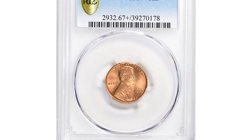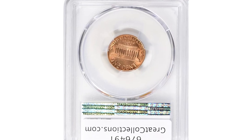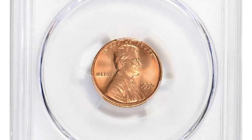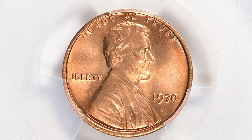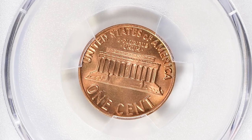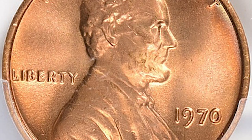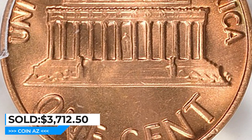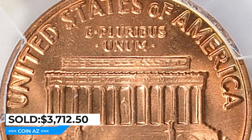Here is a 1970 Lincoln cent in MS67 Plus Red condition. According to Jaime Hernandez from PCGS, the 1970P Lincoln cent is very common and examples can still be found in circulation, even examples in mid-state condition. This issue is only scarce in MS66 and higher; in MS67, there are fewer than a few hundred examples known. This gem was sold for $3,712.50 with buyer's fee at Great Collections Auction.